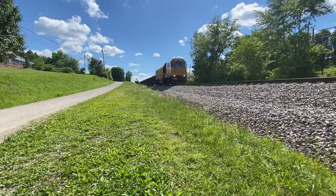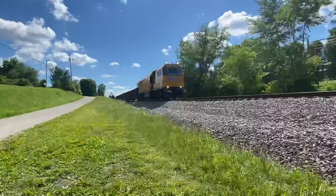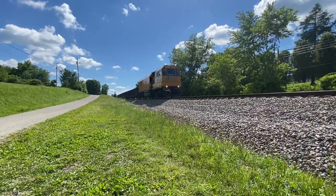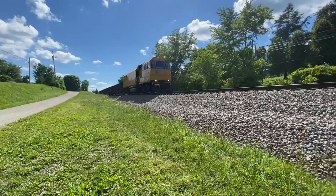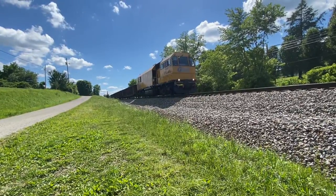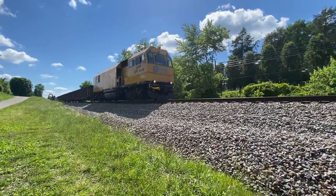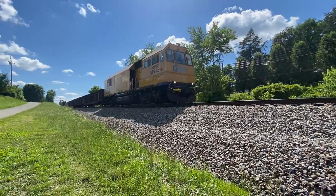I've never seen something like this. It's really fascinating. It's a GREX SPS number 6010 work train. This may be a little bit of a long video because it's going slow.